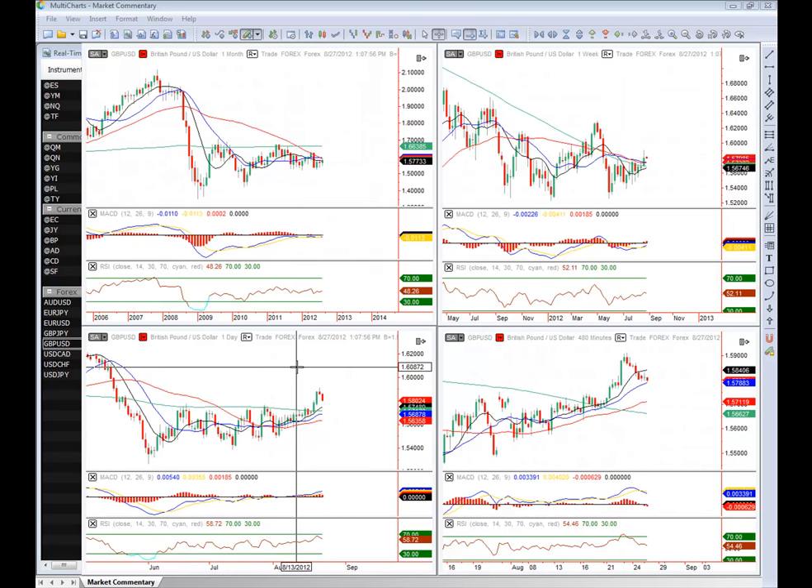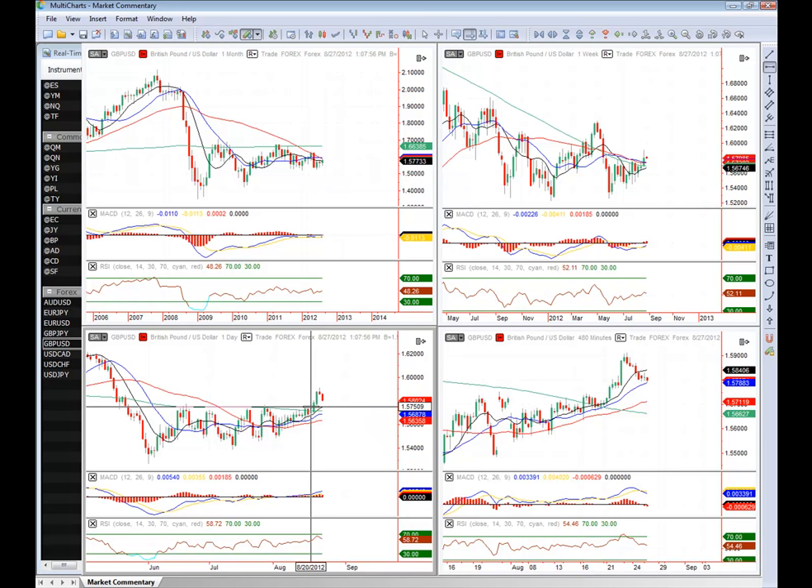Looking at the pound dollar — the most recent break of this flat level on the daily chart had a break of that level at 1.57. It looks like we're getting a pullback potentially back into that level. And that's really what I'd be waiting for — looking to get long the pound dollar right at that 1.57 level, which is that previous resistance. That's the level right there that I'd be waiting for. We're almost there.